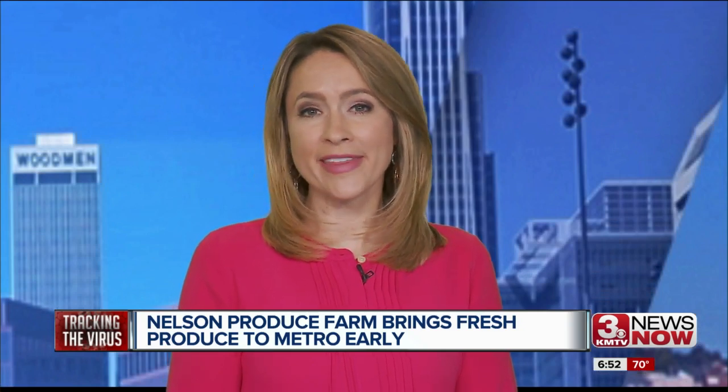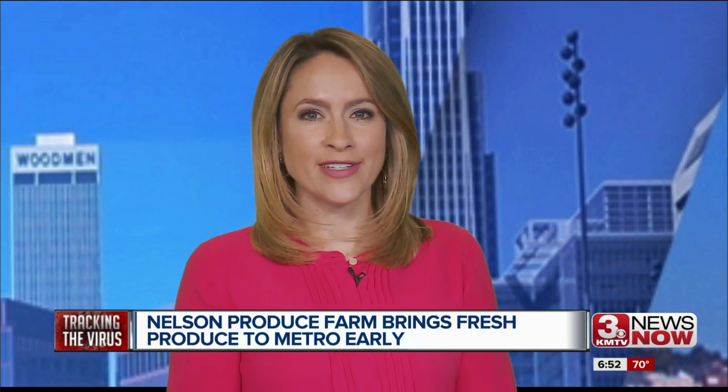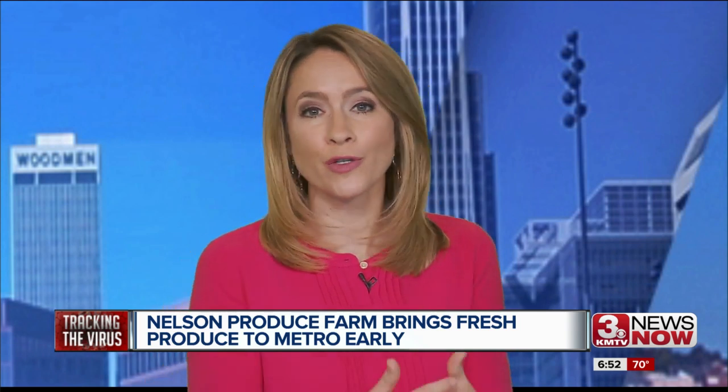Nelson's Produce Farm has 40,000 strawberry plants, and they're hoping people can still come and pick in June. For those anxious to get their hands on American-grown produce right now, harvest boxes can be pre-ordered for delivery or pickup on Friday and Saturday from 10 to 4.